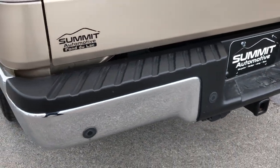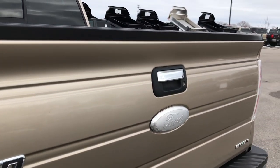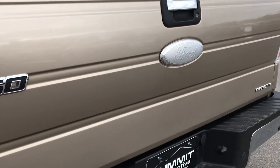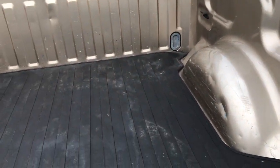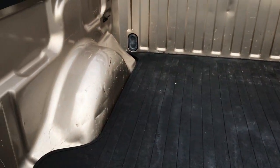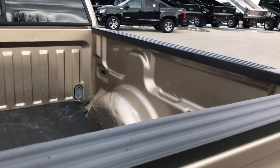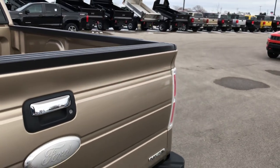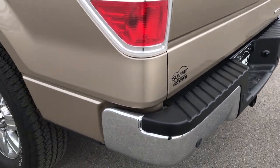Full towing package, which includes the receiver hitch, 4-pin and 7-pin wiring, and backup sensors. The tailgate is in excellent shape and has a locking tailgate. The bed has a drop-in bed mat and has a couple little dings, but it was used as a truck — nothing too major, nothing that's going to hurt the performance of the vehicle.